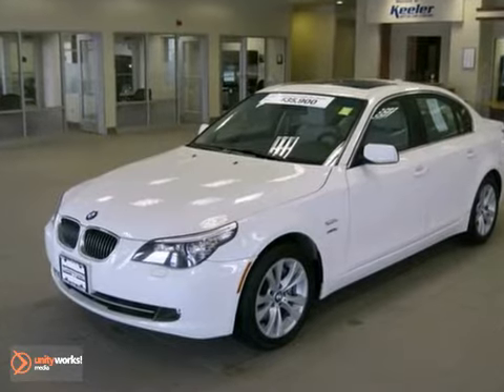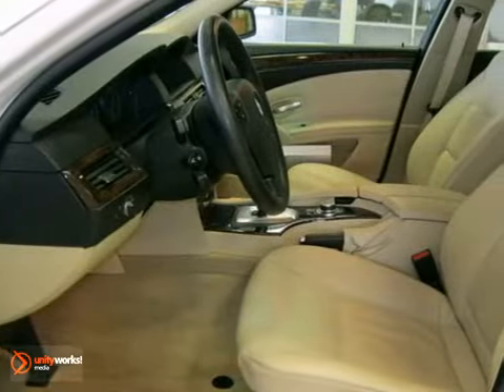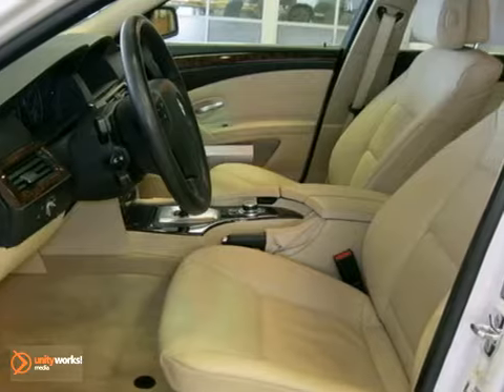This vehicle has an alpine white exterior, a cream beige Dakota leather interior with dark poplar wood trim, and comes with some amazing features such as iPod and USB adapter, BMW Assist with Bluetooth system,